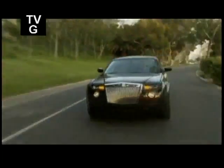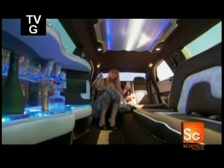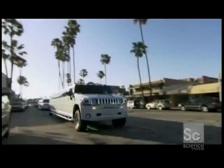Southern California, the home of Hollywood glitz. While the rich and famous dress to impress, their cars need to stretch to impress too. Some of these glossy monsters top out at 32 feet — the length of a city bus.